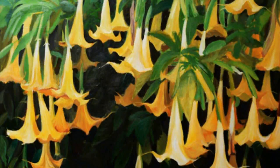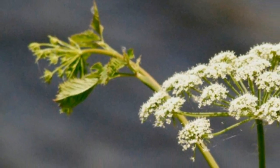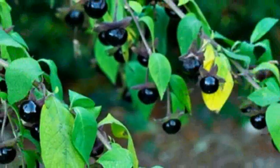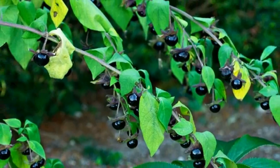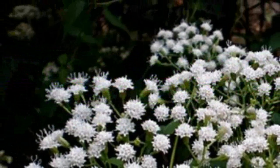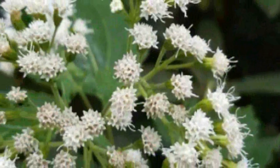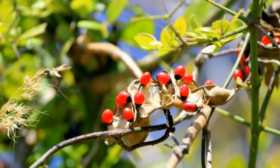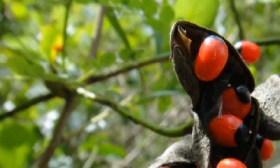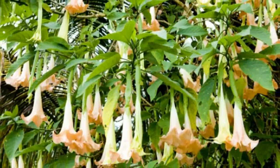Number one: Water Hemlock, Cicuta maculata. This dangerous plant is related to the poison hemlock which was used to kill Socrates in ancient times. Water hemlock is a large wildflower from the carrot family, similar to Queen Anne's lace in appearance, and looks like parsnips or celery. It is really dangerous — if ingested, it can cause side effects and even death. It contains a deadly cicutoxin which is mostly concentrated in its roots, and its consequences are felt almost immediately after exposure.